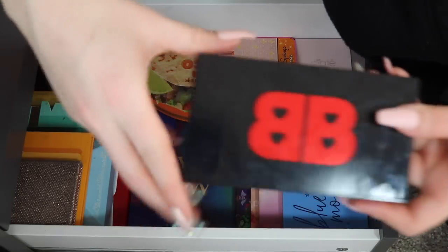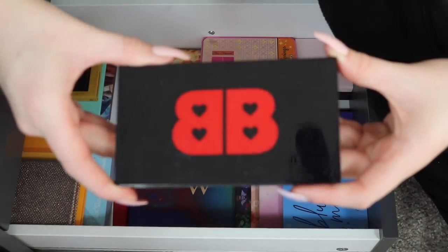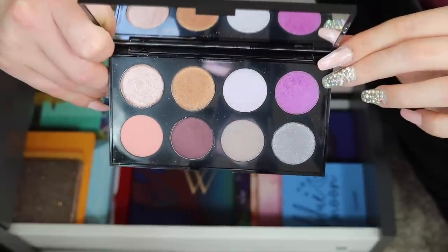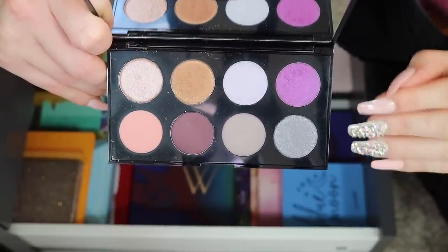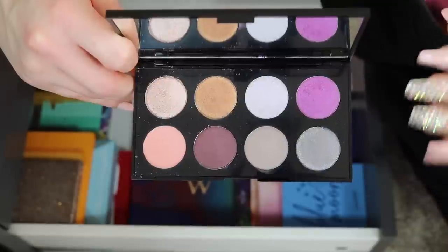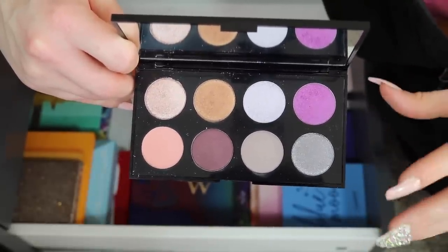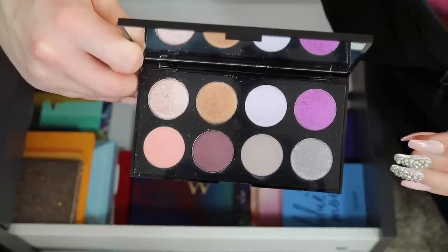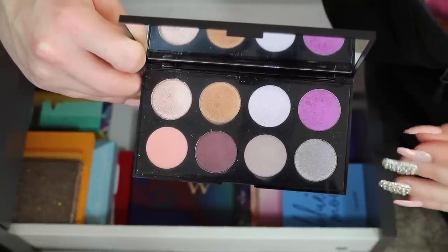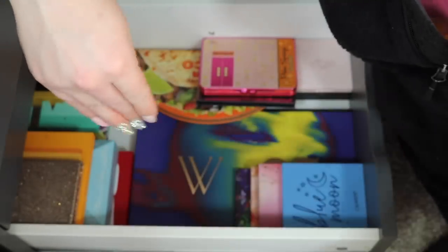Along with that, I'm also decluttering one of the more recent Ipsy collab palettes — the Betty Boop collaboration. The colors just aren't really me, and it's not something I gravitate toward when choosing eyeshadows. I know I usually like to keep newer palettes a little longer to give them a fair shot, but I know myself and I know the looks I tend to create — I just don't see myself reaching for this one. So she's getting passed along.